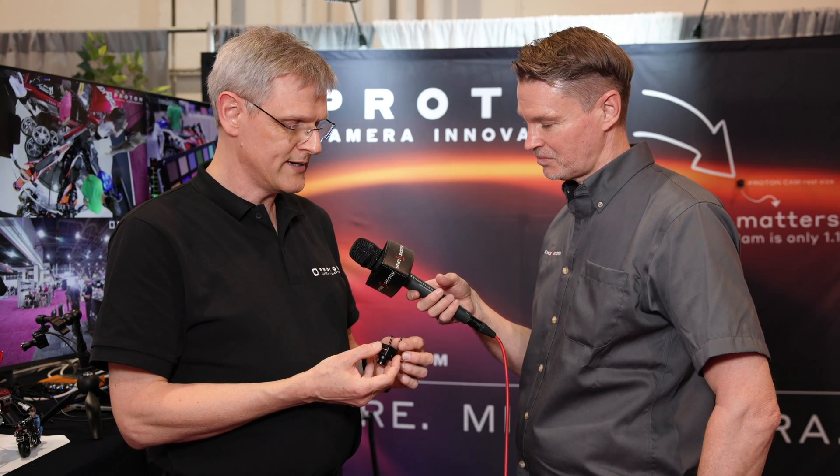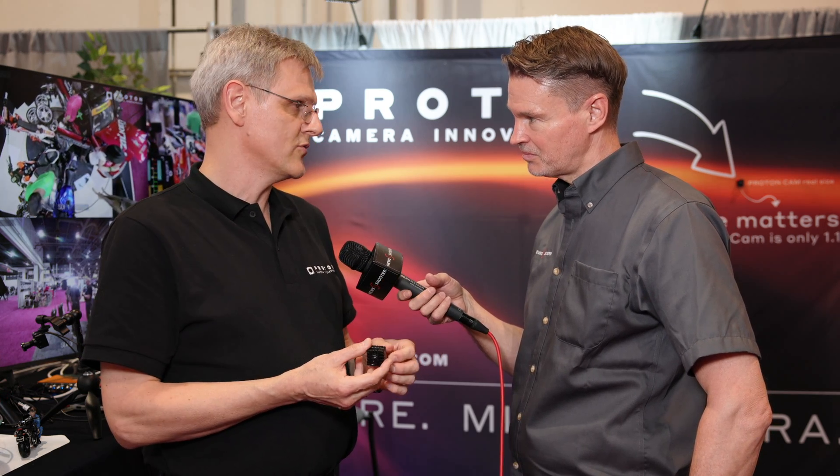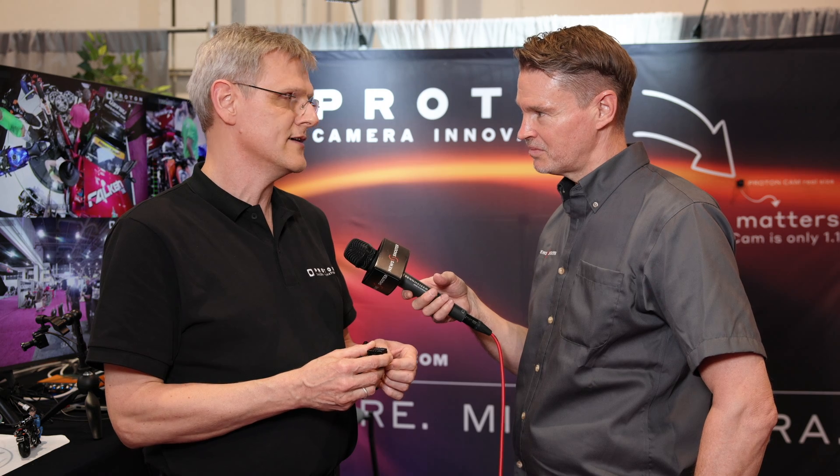Connectivity-wise, there's a 3G-SDI output, and it runs up to 1080p60. It can do all frame rates. They're showing it here in Rec. 709, but it can also do Rec. 2020 and all the other HDR color flows.